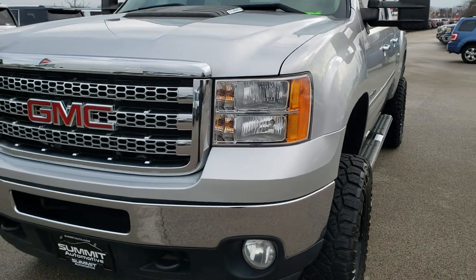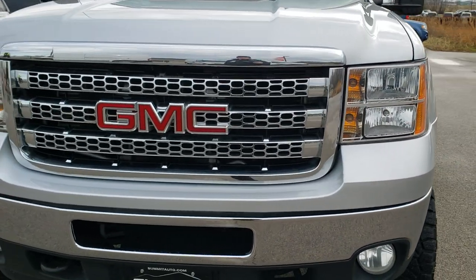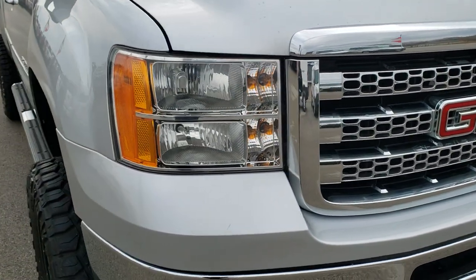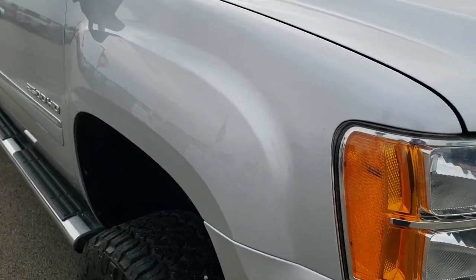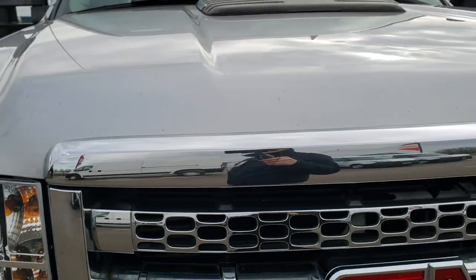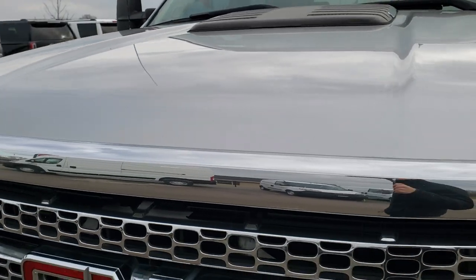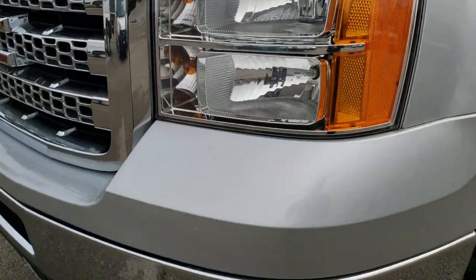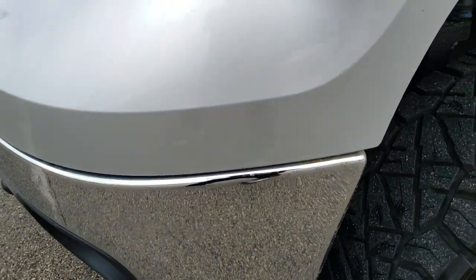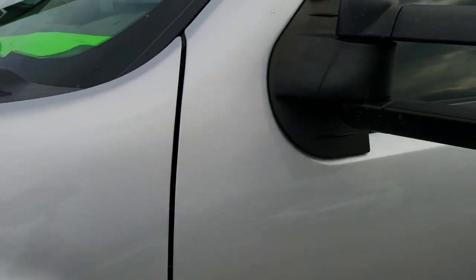Today we are checking out this super-clean 2014 GMC Sierra 2500 Crew Cab Short Box. This truck has the 6.6 liter Duramax diesel with the LML motor, pumps out 397 horsepower. It has been fully safetied and inspected by our service shop, has a fresh oil and filter change, all the fluids have been checked and topped off, and this truck is 100% ready to go.